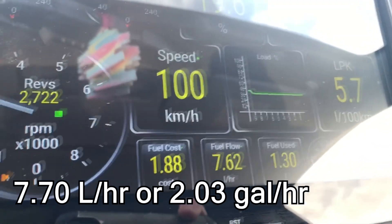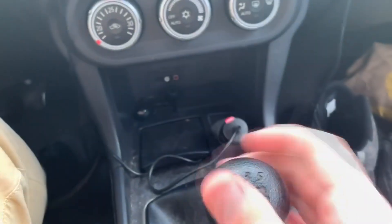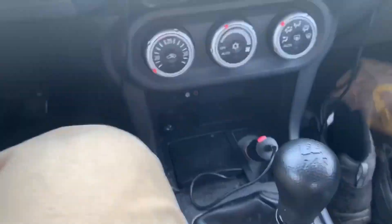This is roughly 2.03 gallons per hour. I just want to throw a pointer out there that the runs are done in fifth gear, because if they were done in say fourth gear for one of them and fifth gear on the second one, then the results would not match up and it wouldn't work. So let's go take that thing off.